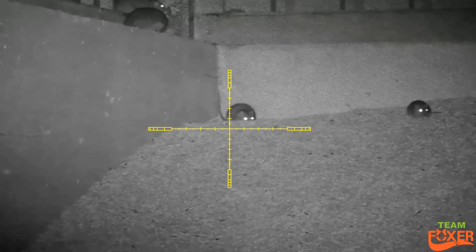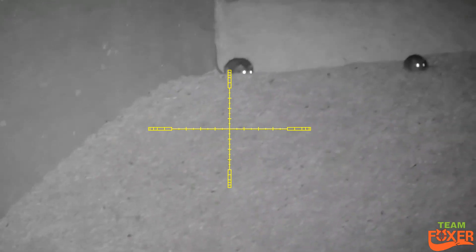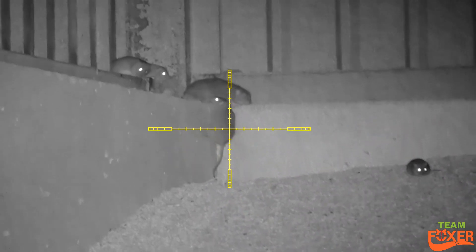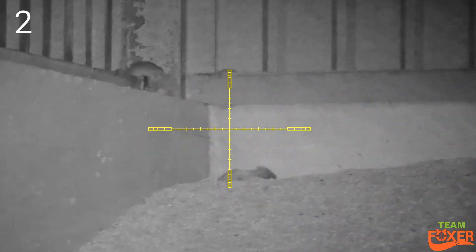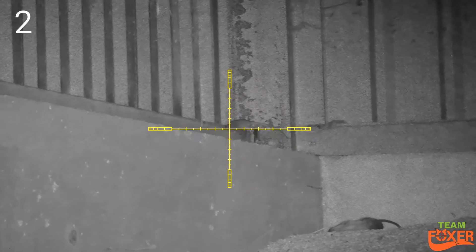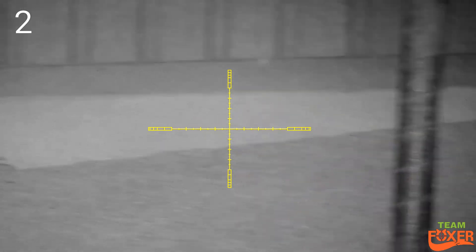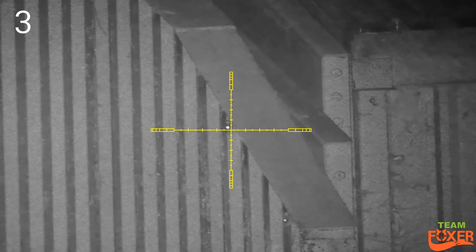One of them moments where you wonder which one do you shoot, and then I clock the big fat one at the back, just about to crawl along the ledge. Looks like a nice pregnant one. One eye, so I took that one out. Didn't get a chance to get the other ones because they buggered off.